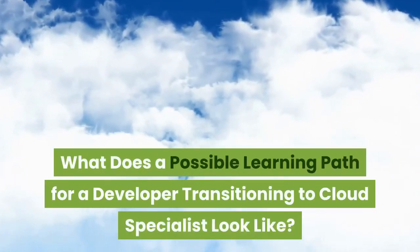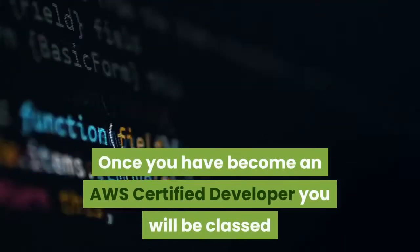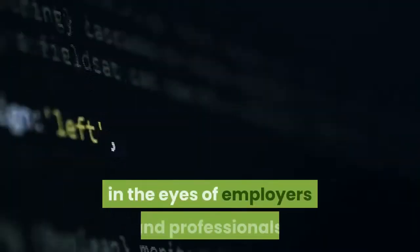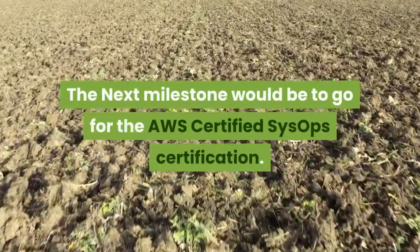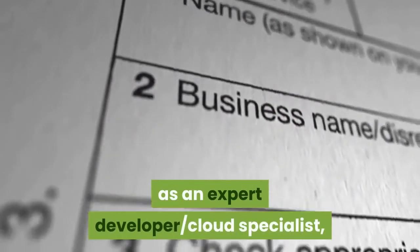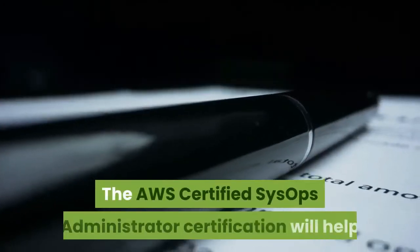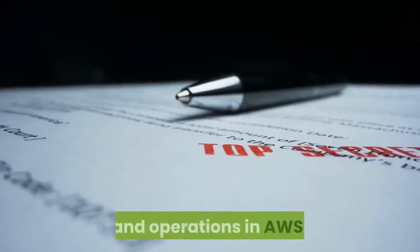What does a possible learning path for a developer transitioning to cloud specialist look like? Once you have become an AWS Certified Developer, you will be classed as an intermediate AWS cloud specialist in the eyes of employers and professionals. The next milestone would be to go for the AWS Certified SysOps certification. From this point on, if you want to be validated as an expert developer and cloud specialist, you should look towards the AWS Certified DevOps Administrator certification. The AWS Certified SysOps Administrator certification will help you to become acquainted with the role of deployment, management, and operations in AWS.